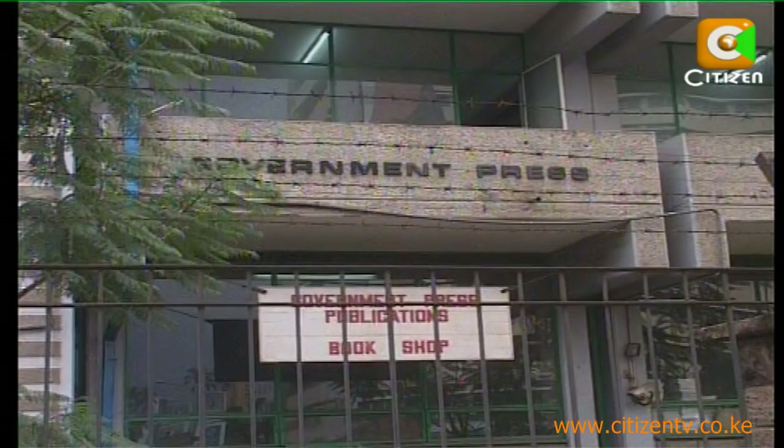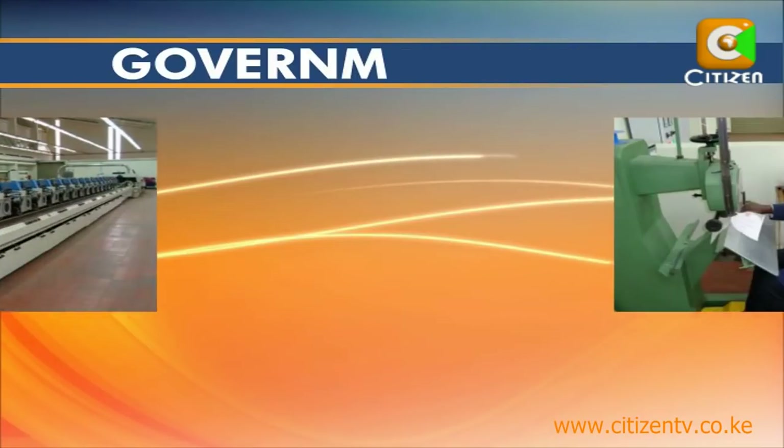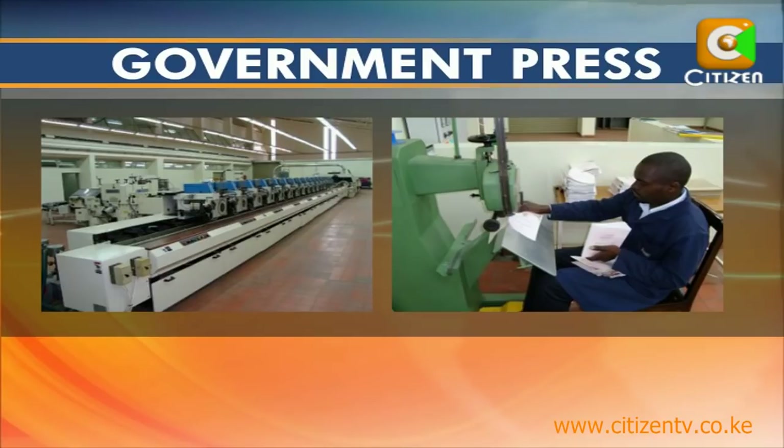The government press is situated along Nairobi's Haile Selassie Avenue. It borders Kenya Polytechnic, and prominently displayed at the entrance is a board with a warning that the government press is a corrupt-free zone. The government press provides printing services at a cost not only to government departments but also the private sector and the general public.